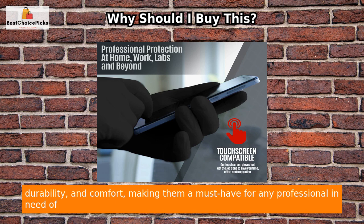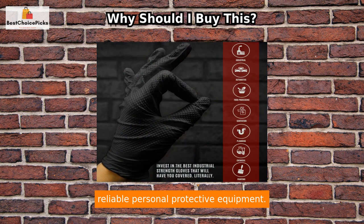In summary, the Max Strength protective gloves offer unparalleled protection, durability, and comfort, making them a must-have for any professional in need of reliable personal protective equipment.